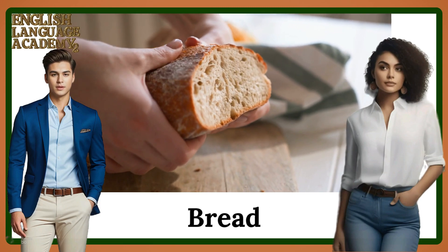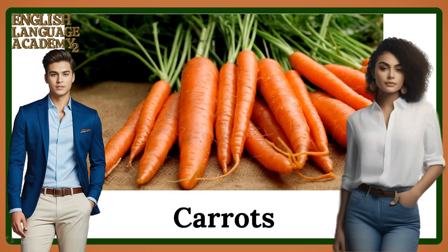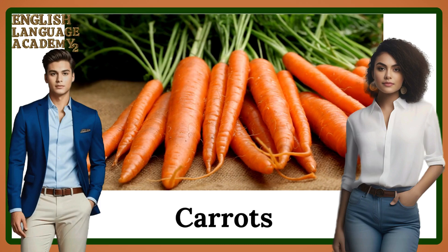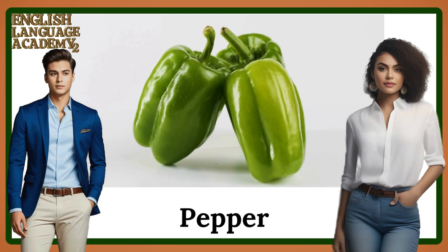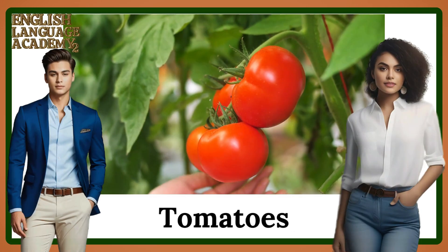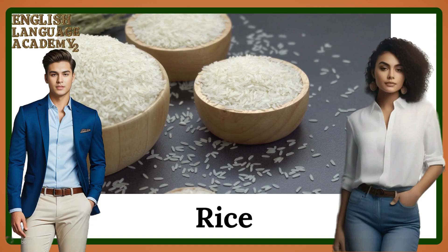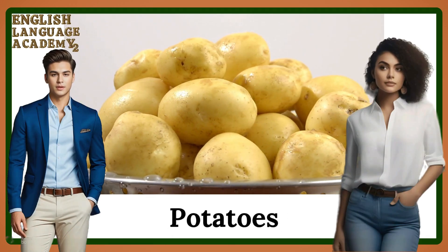Bread. Cucumber. Carrots. Pepper. Olives. Tomatoes. Rice. Cheese. Potatoes.